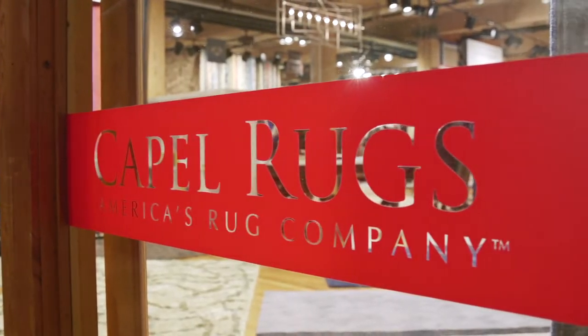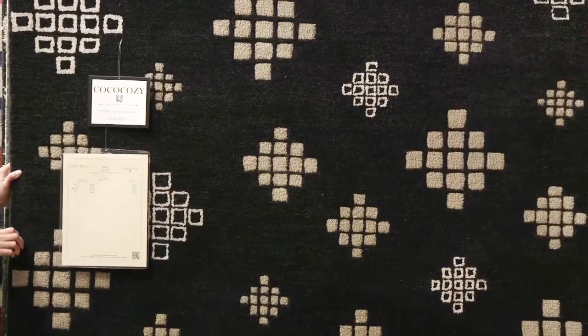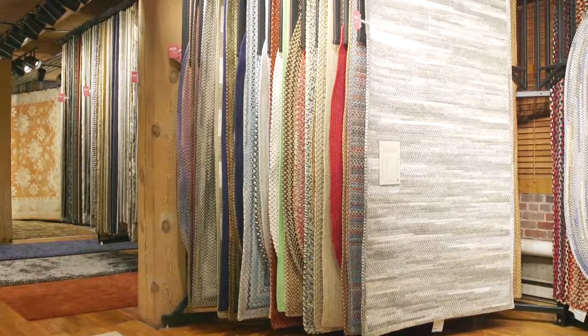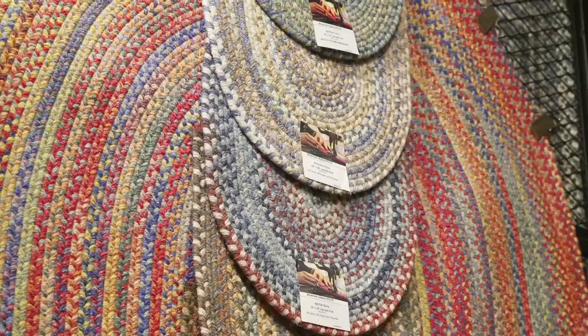Our first up is Capel Rugs. Capel Rugs is one of my favorites at High Point. One of the things that I absolutely love about Capel is their braided rugs. These are simply fantastic. They're American, they're sporty, they're colorful — I mean they're just plain fun.